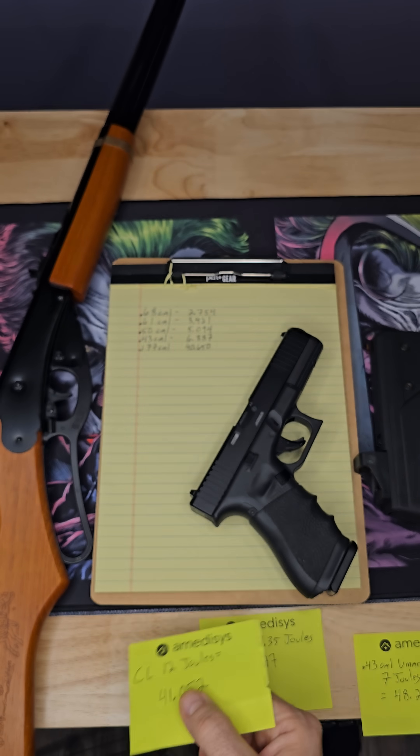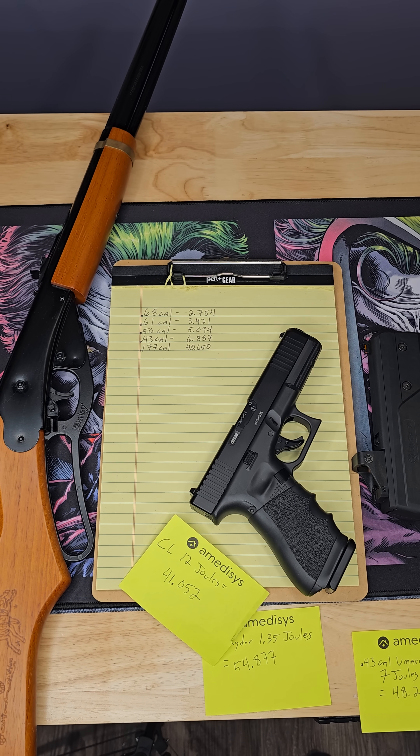So no, Houston Jones did not take a 41 joule hit. He took a 12 joule hit. It kills me when people say that.